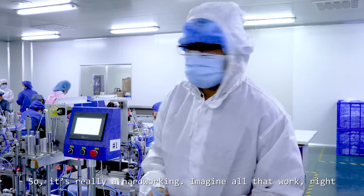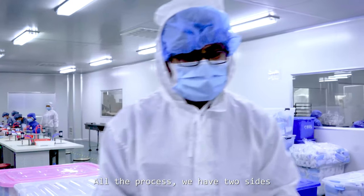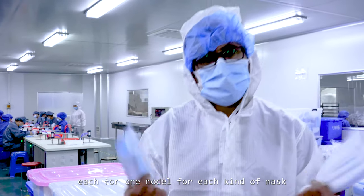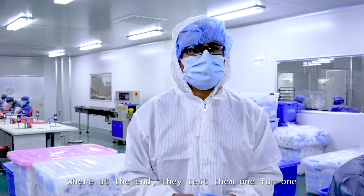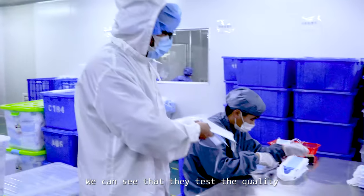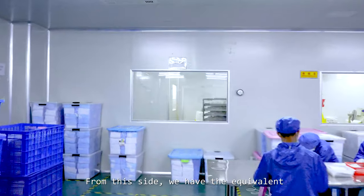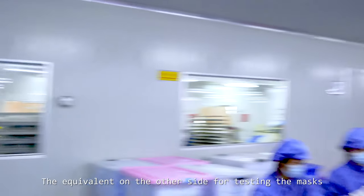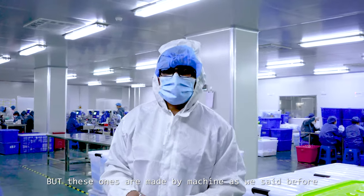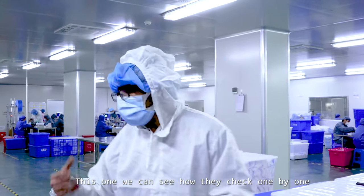It's really hard work — imagine all that process. We have two sides, each for one model, for each kind of mask. At the end, they test them one by one. For example, here we have the area where we can see that they test the quality. From this side, we have the equivalent from the other side for testing the mask, but these ones are made by machine, as we said before. Here we can see how they check them one by one.